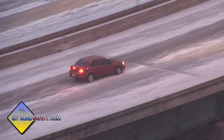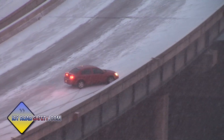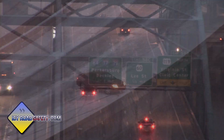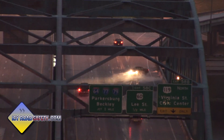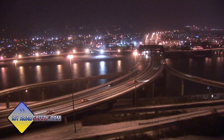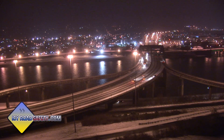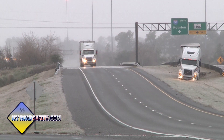Bridge icing and icy roads in general should be a top concern for you and your family when driving during the winter months, commanding the same level of respect as tornadoes, flash floods, and other forms of extreme weather. If you stay aware of the conditions and reduce speed when icing threatens, you'll avoid becoming another statistic of this underrated hazard.